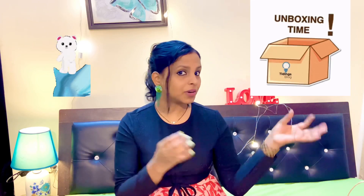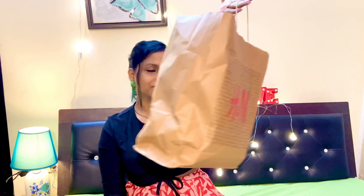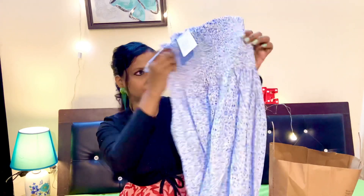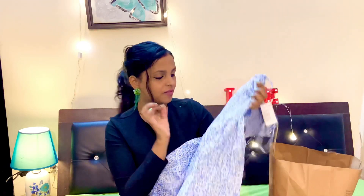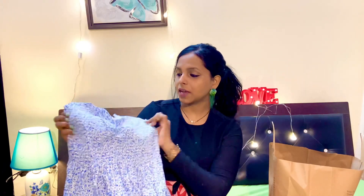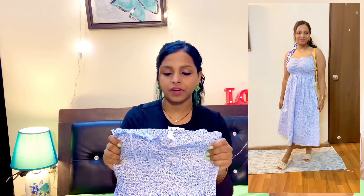Without waiting, let's dive into what I purchased. This is my whole bag. Let me pick the first dress — this is a smooth cotton dress. I like this color very much. It's cotton, very comfortable, and I like this fabric.